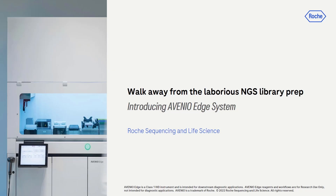Hello and welcome. Thank you for joining us today. My name is Andy Chung. I'm the Marketing Manager supporting NGS Automation at Roche Sequencing and Life Science.